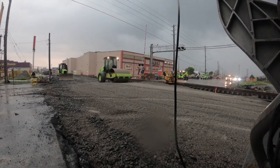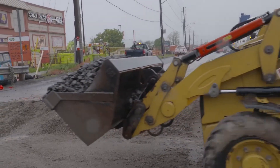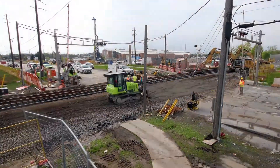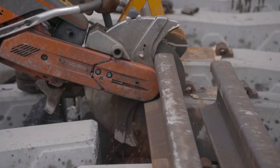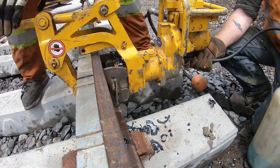The site continues to be backfilled and leveled, allowing the crew to move the tracks to the other side of the intersection. With the track moved at its midpoint, the sections at both ends need to be realigned and gaps closed. New joining sections of track need to be cut to length and attached one rail at a time.